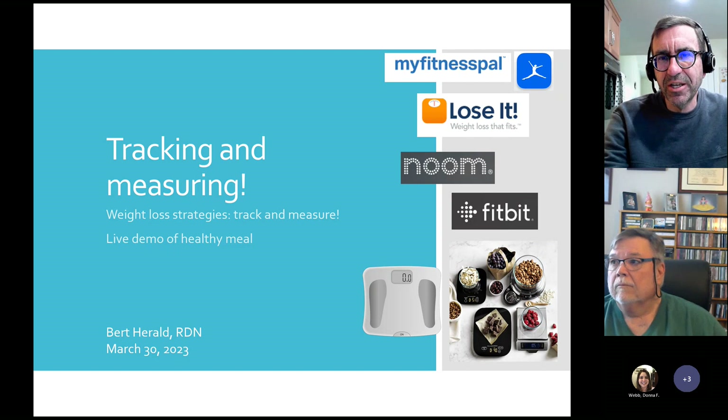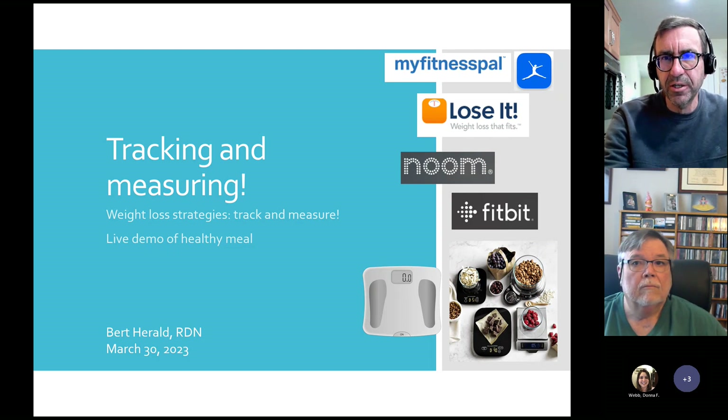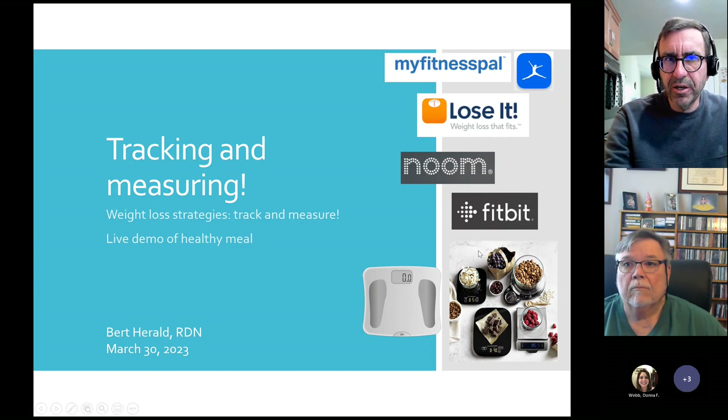My name is Bert Harold, I'm a dietitian, I work at Carilion Clinic. I'm glad some of you came by tonight to watch my talk and a little cooking demo as well. This is one in a series of videos I do throughout the year — roughly every other month, sometimes every month. Today's topic is tracking and measuring: weight loss strategies for tracking and measuring, and then a healthy meal at the end.